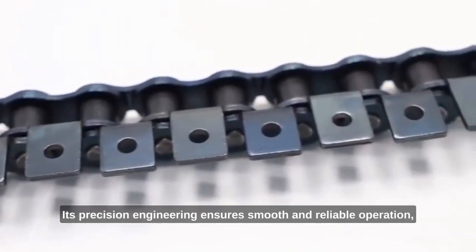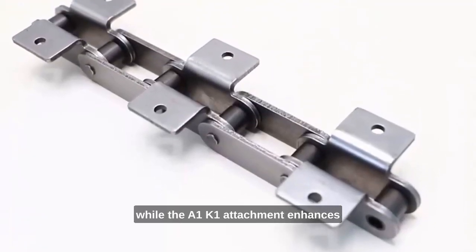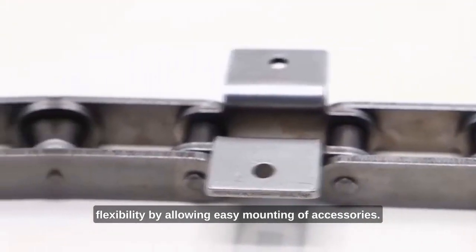Its precision engineering ensures smooth and reliable operation, while the A1K1 attachment enhances flexibility by allowing easy mounting of accessories.